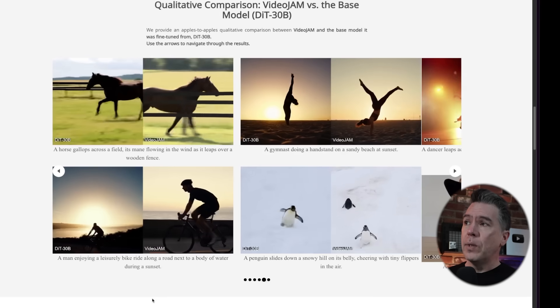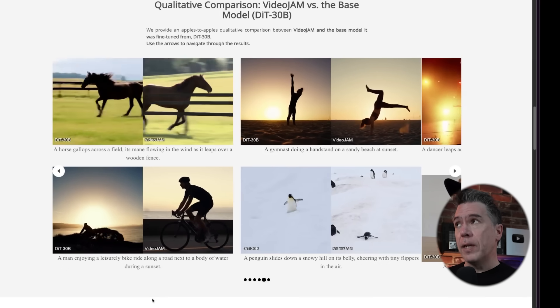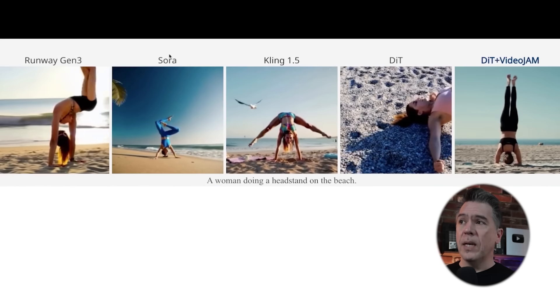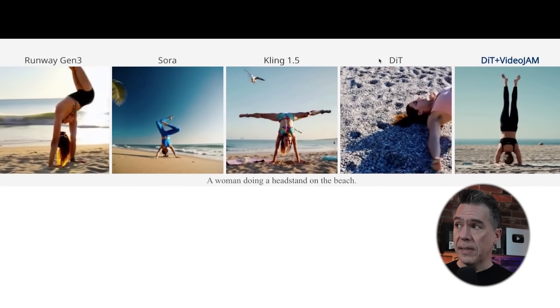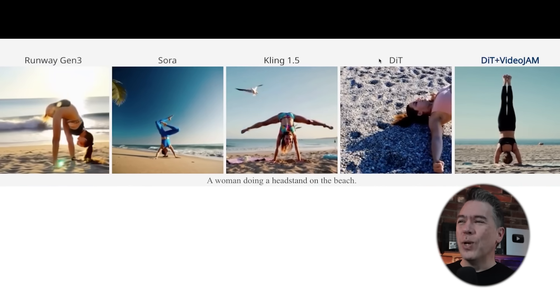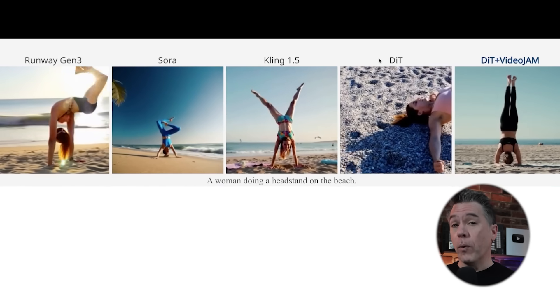If you're not overly thrilled with the aesthetic output of these examples, note that this is a model they trained themselves, but Video Jam can be applied to any other video model as well. As far as comparisons to current video models, we have examples here from Gen 3, Sora, and Kling 1.5 — their baseline trained model and then their baseline with Video Jam. Cherry picked? Maybe — except for the Sora examples. And note that Kling 1.5 is actually the older model; they are up to 1.6 now.